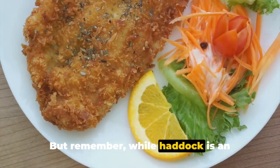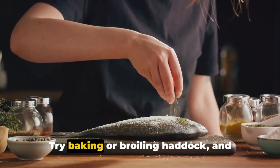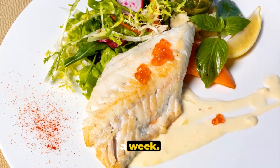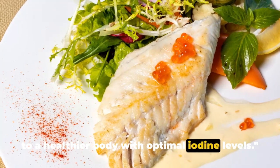While haddock is an excellent source of iodine, cooking it properly is important — overcooking can diminish its iodine content. Try baking or broiling haddock and incorporate it into your meals a few times a week. A balanced diet with a variety of iodine-rich foods like haddock can lead to a healthier body with optimal iodine levels.